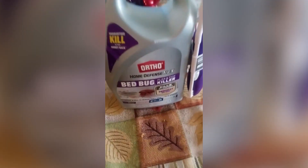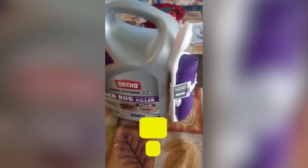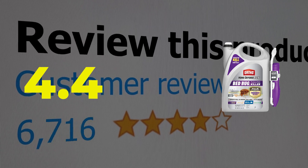Here are the main features of this product. Battery-powered spray wand. Kills pyrethroid-resistant bugs and eggs. Odorless formula. This product's customer review is 4.4 out of 5.